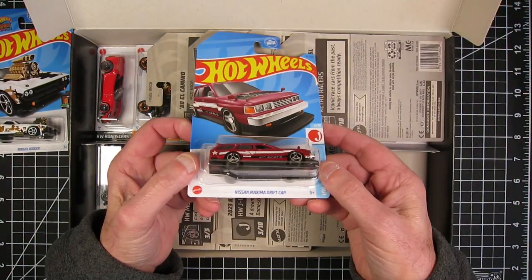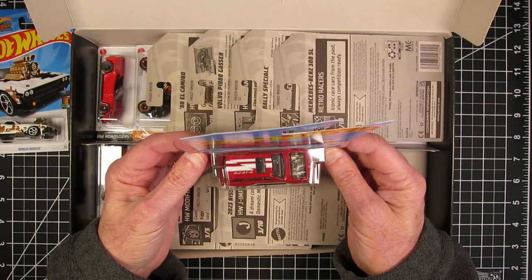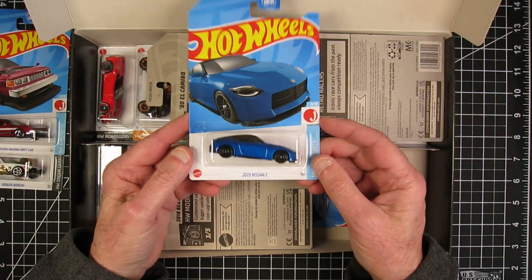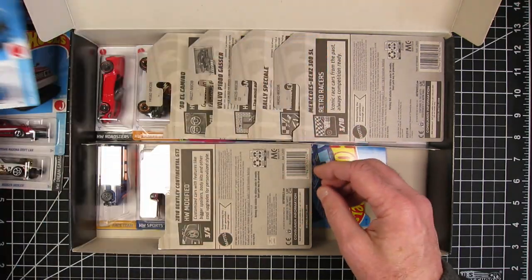Nissan Maxima drift car wagon. That's cool. This is going pretty well so far. I hate to jinx myself, but 2023 Nissan Z. That's cool.